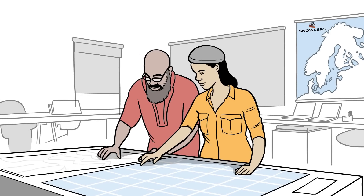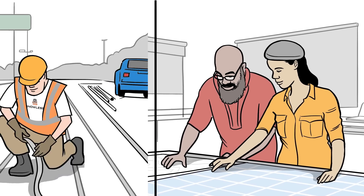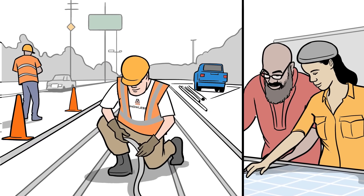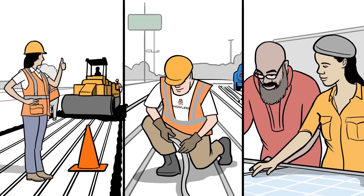Our team custom designs the optimal heating solution for your heavy or light-duty application and installs the heating ribbons just before the final asphalt or concrete layer, with no special paving equipment needed and zero delays to the process.